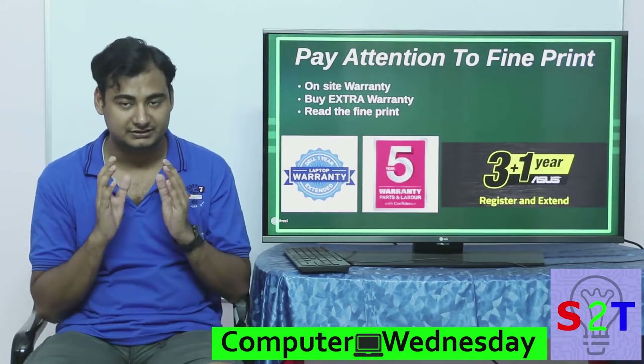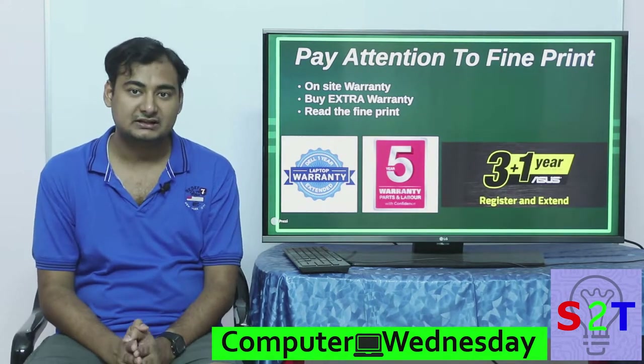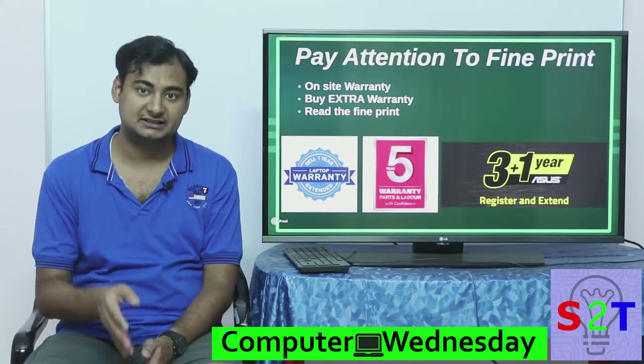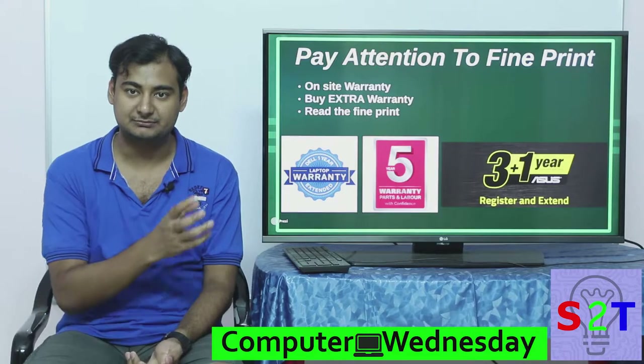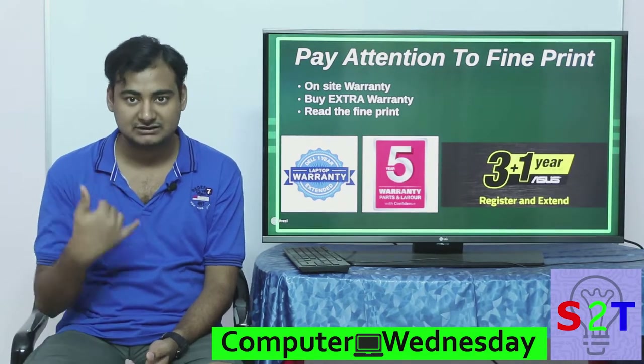After that, we come to paying attention to the fine print — this is very crucial for laptops. You have to understand that all laptops may not include on-site warranty. For example, let's say you bought your laptop in a metro city, you went to a smaller city for a job, and your laptop broke down.